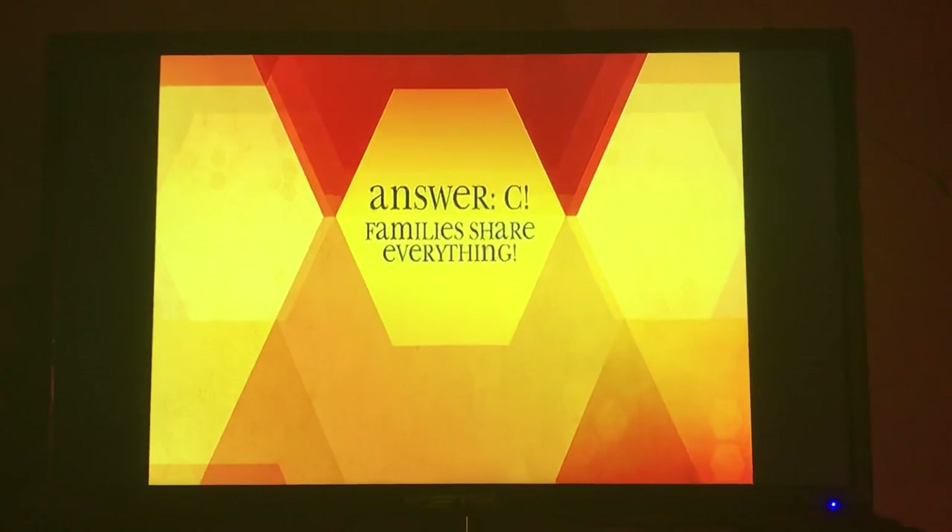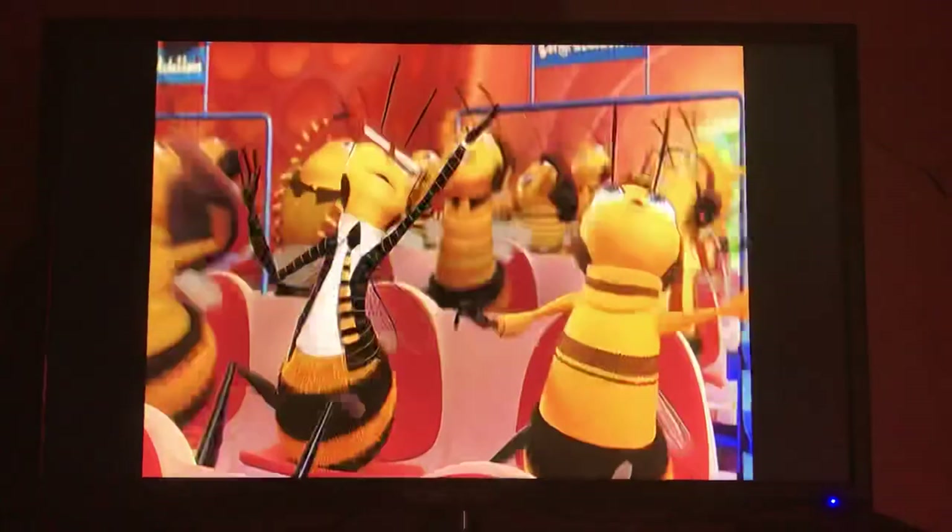C, families share everything. Generations of bees not only share jobs, but they also share homes.